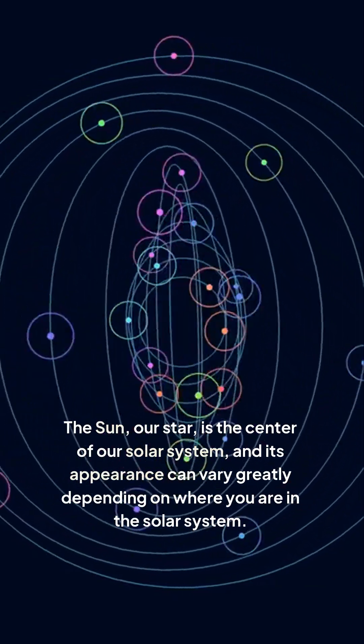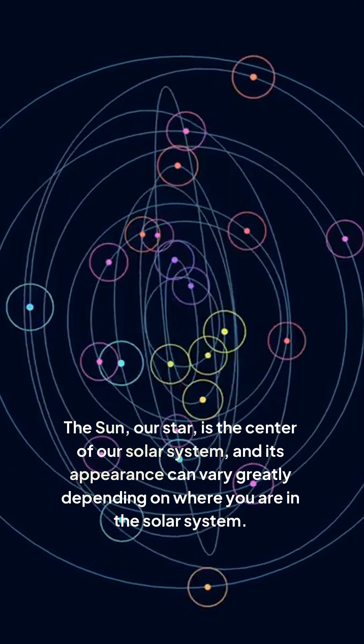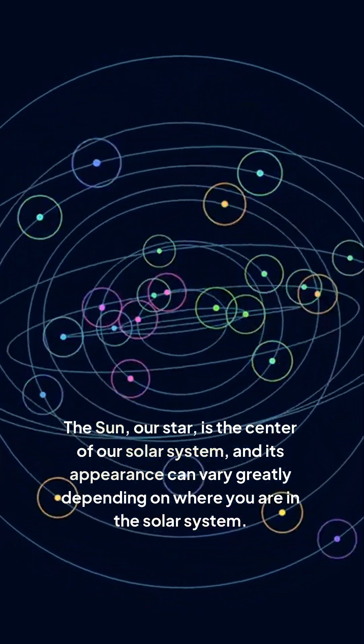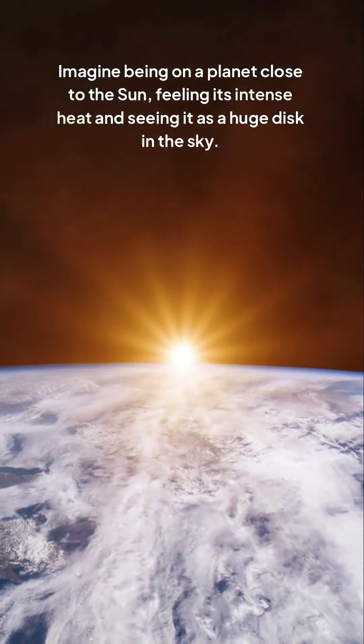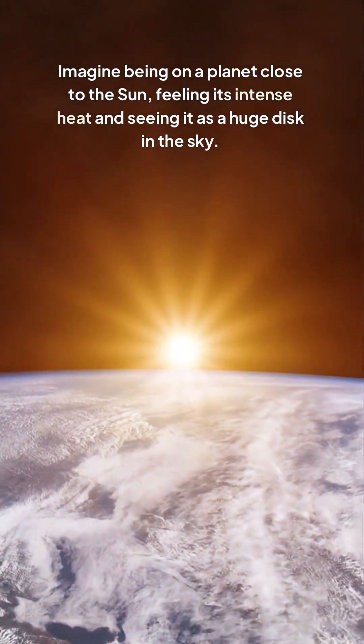The sun, our star, is the center of our solar system, and its appearance can vary greatly depending on where you are in the solar system. Imagine being on a planet close to the sun, feeling its intense heat and seeing it as a huge disk in the sky.